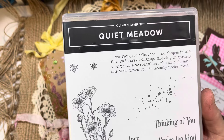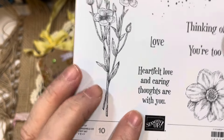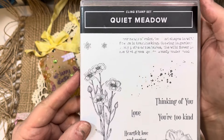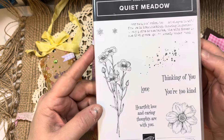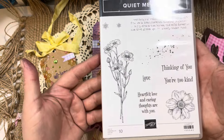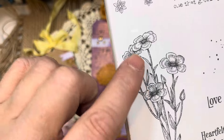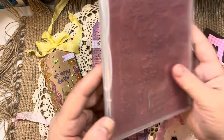My sweet friend Jana is a Stampin' Up demonstrator. This is a Stampin' Up set — Heartfelt Love and Caring Thoughts Are With You. I used a stamp from here as well as another stamp to make the big tag with the coneflowers. I love this set — it gives you background elements to make a beautiful card or tag. I love the detail on this floral. It's Red Rubber and Cling mounted. If you're interested in ordering Stampin' Up, go to Jana Stamps on YouTube.